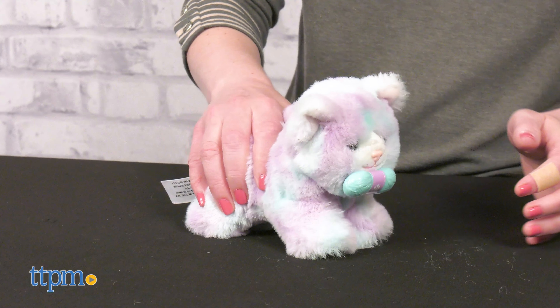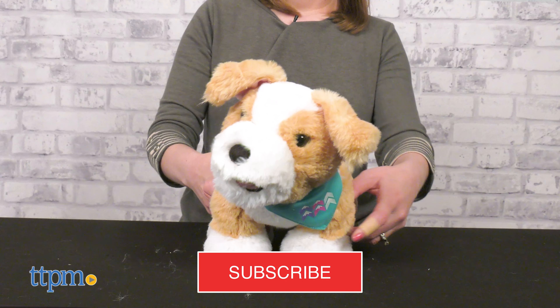Girls can have pets just like their American Girl dolls with a new line of American Girl stuffed animals. There's a great variety of cats and dogs here, and if you want more variety in toy videos, make sure to click that subscribe button.